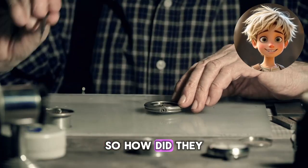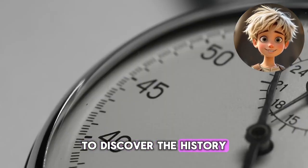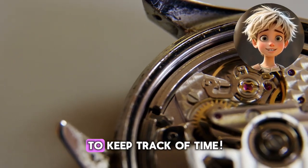So, how did they know when to wake up, eat, or go to sleep? Let's take a trip through time to discover the history of clocks and how humans learned to keep track of time.